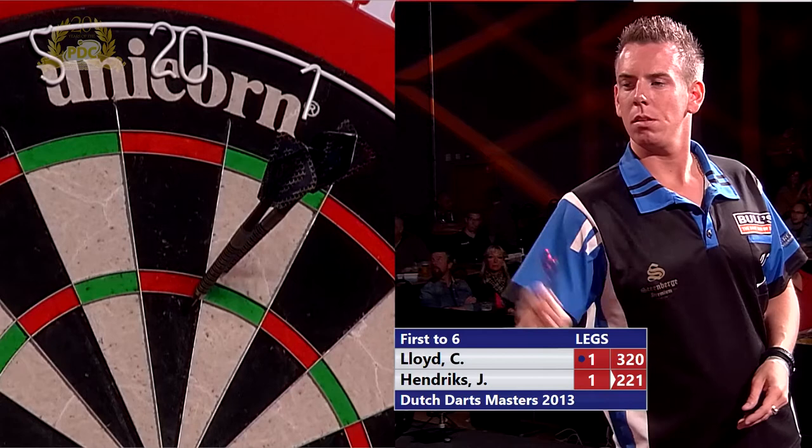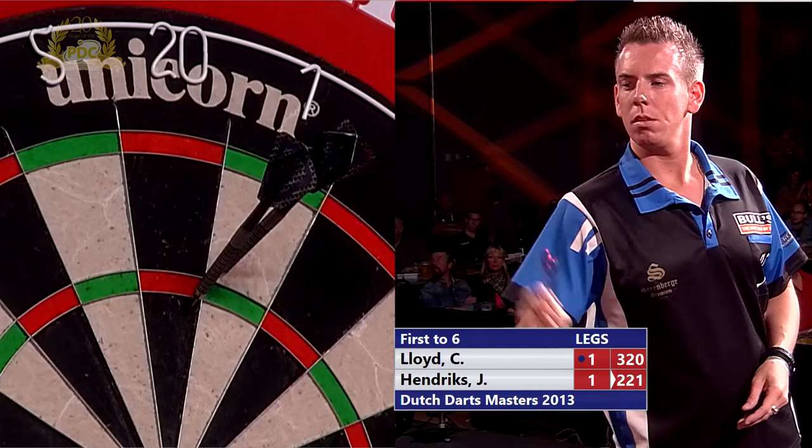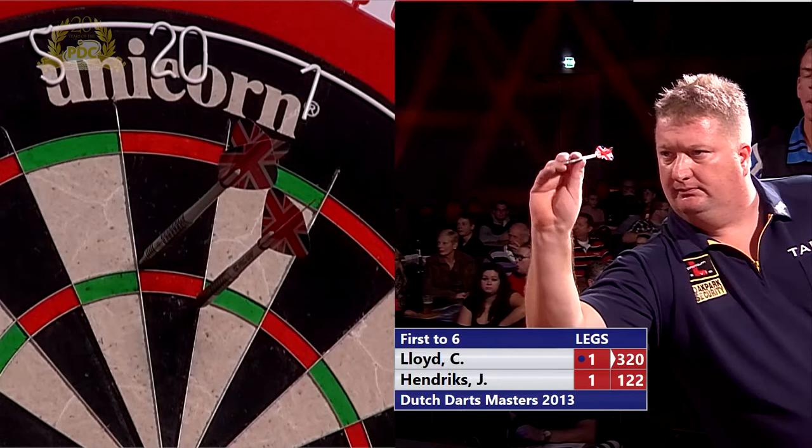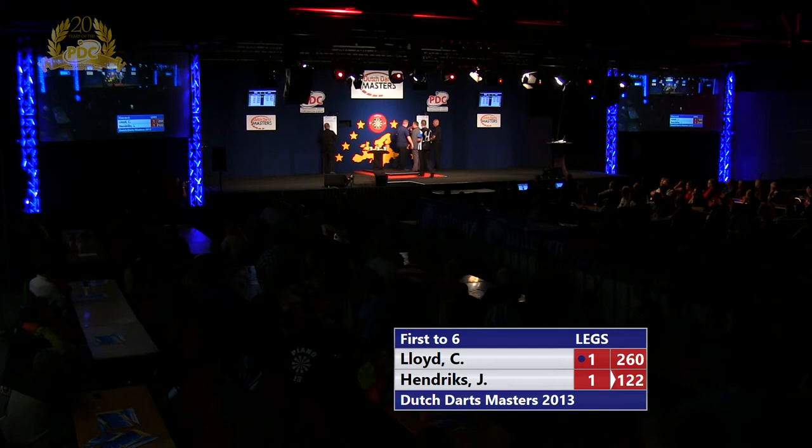He's in there again — that's a good first start. In this sort of situation don't miss big numbers: get yourself down to the double, take it out, and all of a sudden you've broken him and you're putting Lloyd under pressure. Lloyd's got to start finding that treble 20 — he was allowed to pretty much waltz to his opening leg, but he's coming under serious pressure now from Jerry Hendricks.